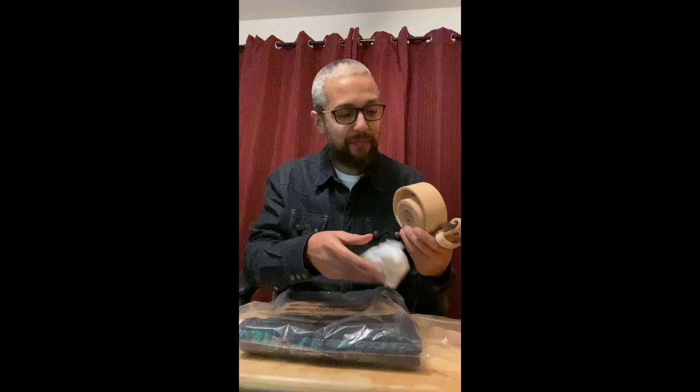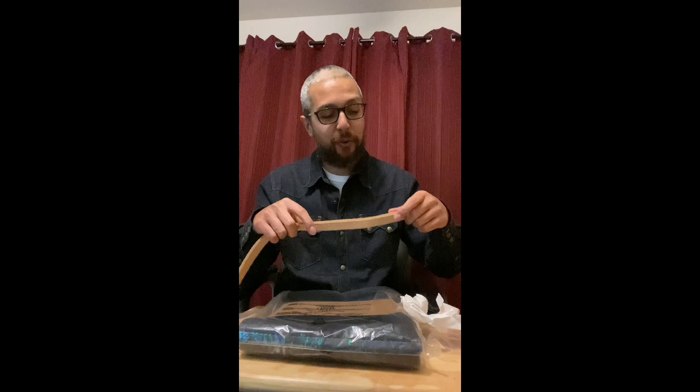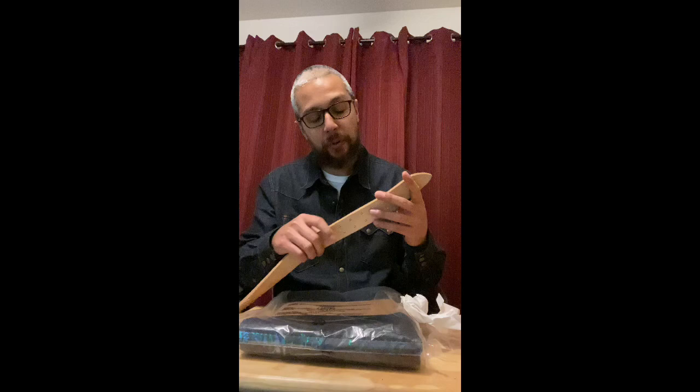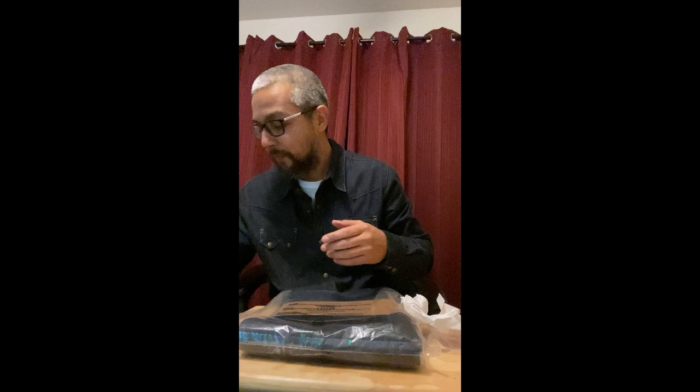Along with the jeans obviously. The belts that I normally have are probably half the size, so I wanted something thicker that didn't make it look like spaghetti wrapped around my waist. I'll try this on and see if it works or not, so that's item number one.